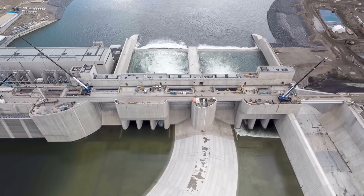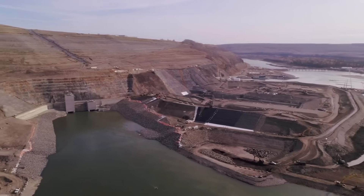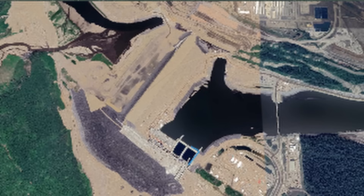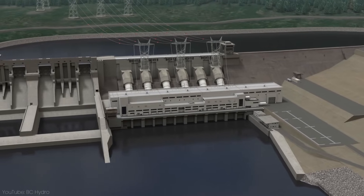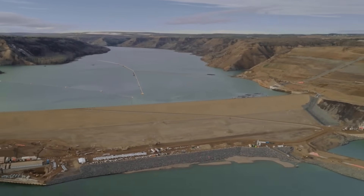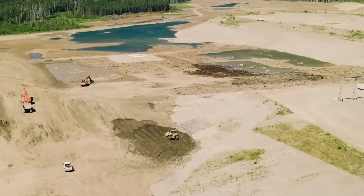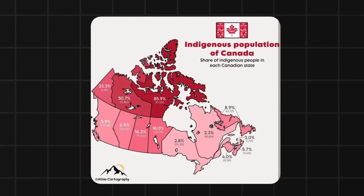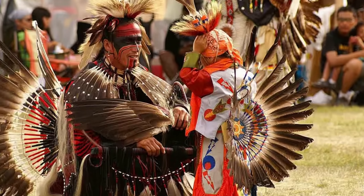Building Site C hasn't been without difficulties. One of the biggest challenges was the unstable shale rock beneath the dam site, which required innovative engineering solutions like an L-shaped design and a concrete buttress to ensure stability. The environmental and social impacts have also been significant. Flooding for the reservoir destroyed habitats for at least 63 species and displaced large areas of farmland. Indigenous communities under Treaty 8, whose rights to hunt, fish, and trap are constitutionally protected, were among the most vocal opponents of the project.